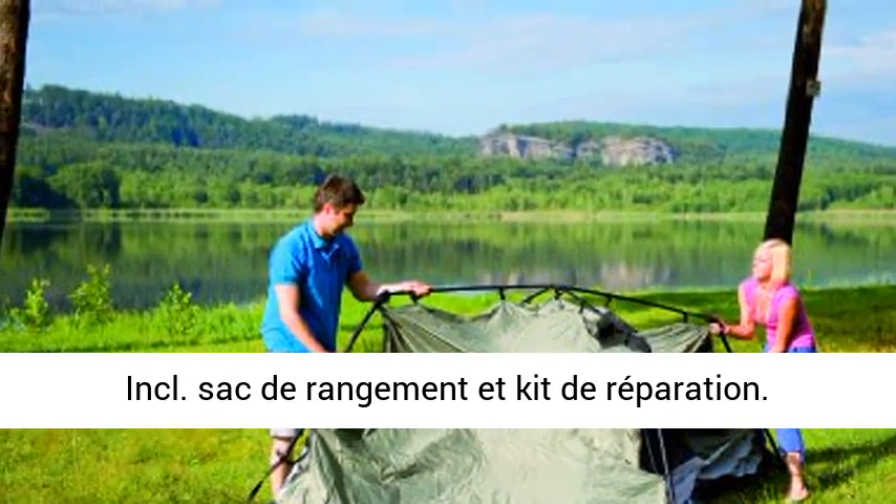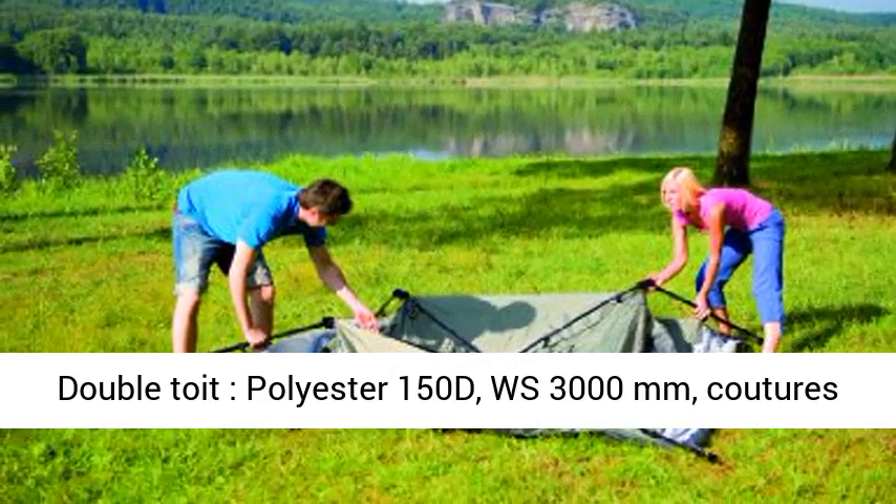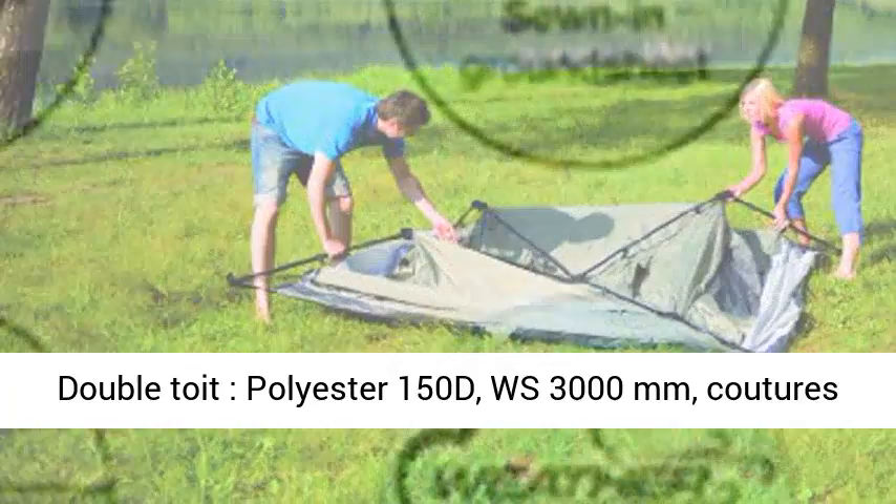Double toit polyester 150D, WS 3000 mm, coutures collées. Tapis de sol PE 140 g/m², fixation double toit.